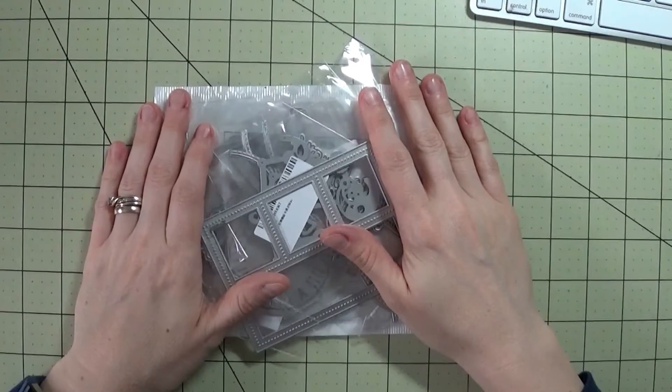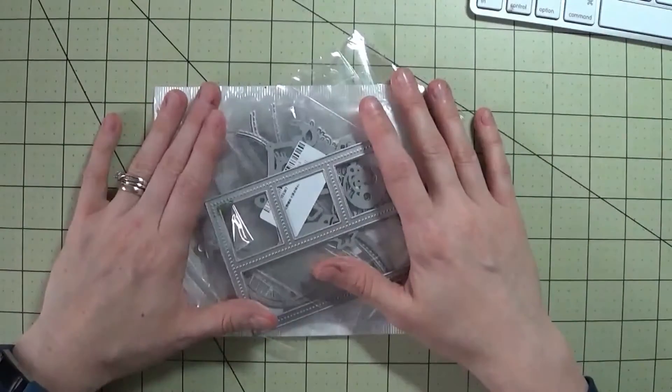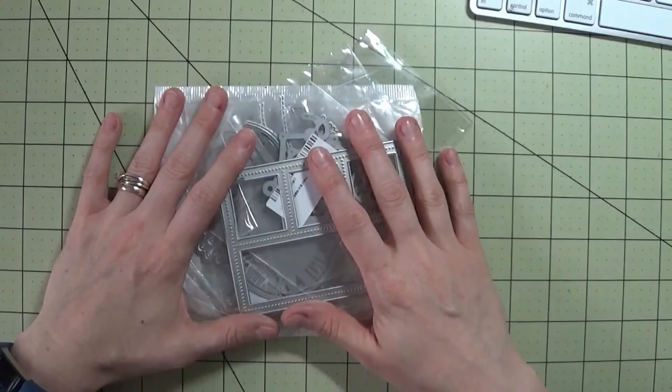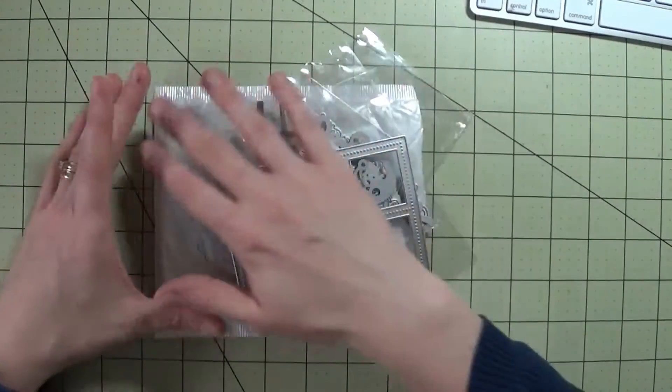Hey everybody, it's Kelly with kellyscards.ca and I'm here to share a really unique haul video. A group of people on Facebook were raving about a certain eBay seller from China, and I decided since so many people had got their orders that I would also do an order.